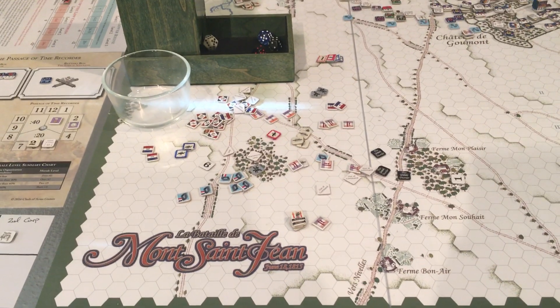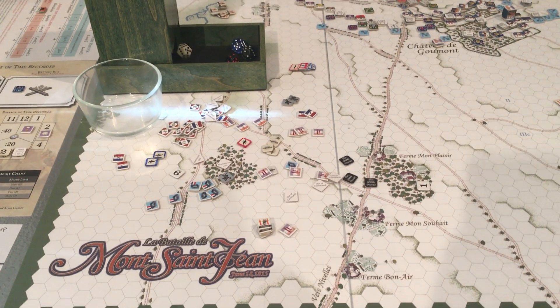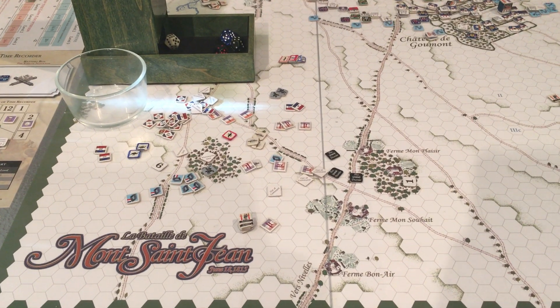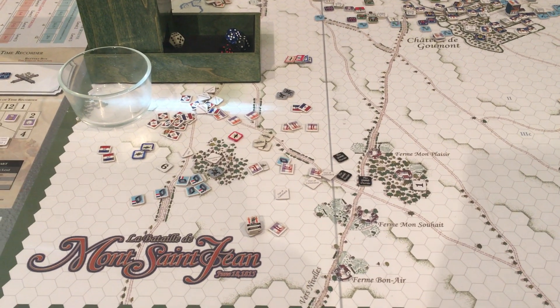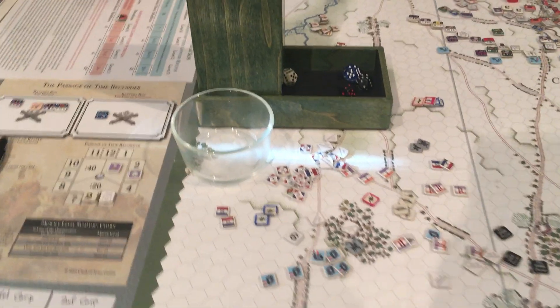Trying a different approach here — recording the video and then posting it instead of doing a live stream. Here is where things stand on Friday morning at Consim.